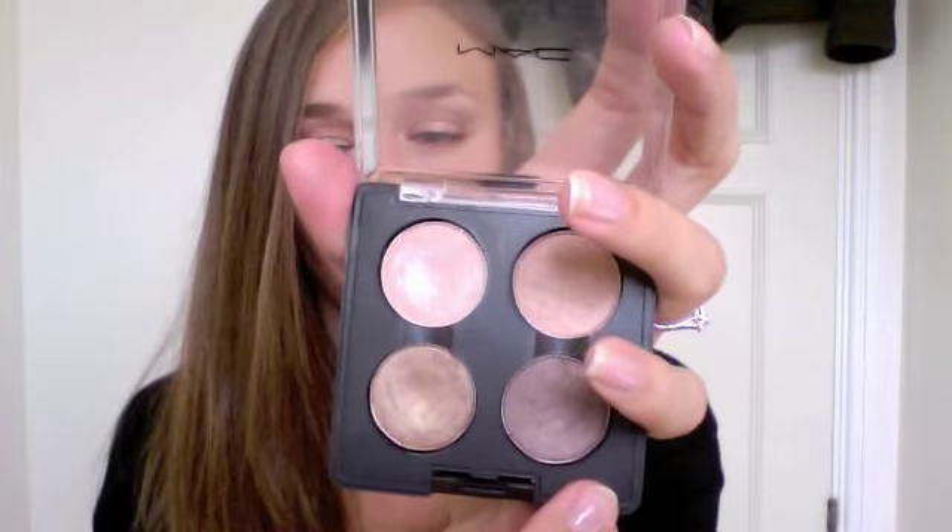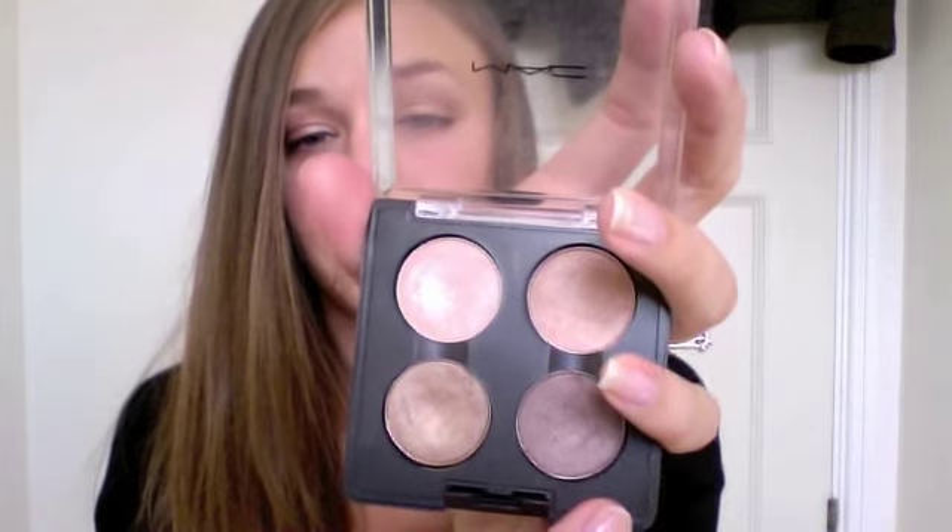It's just so pretty. This one is Wood Winked, also a Flux Pearl, and MAC describes it as a warm antique gold — another one of my absolute favourites. It's such a gorgeous gold colour that really makes my blue eyes pop. And the last one is Satin Taupe, which is a frost and MAC describes it as a taupe brown with silvery bronze shimmer. So there they are swatched on my hand: Naked Lunch, All That Glitters, Wood Winked, and Satin Taupe.